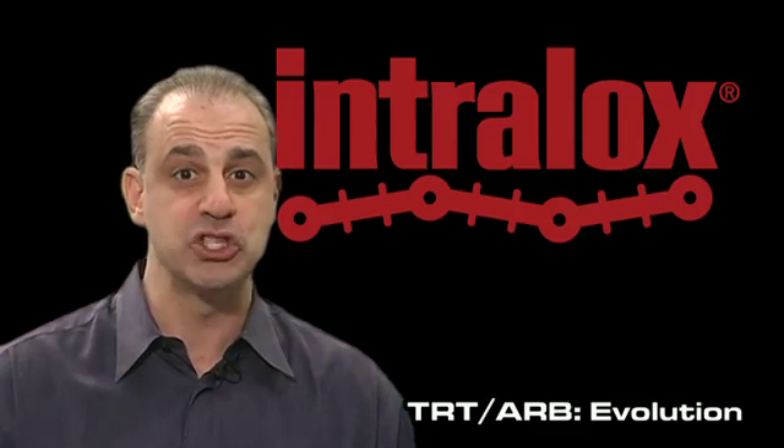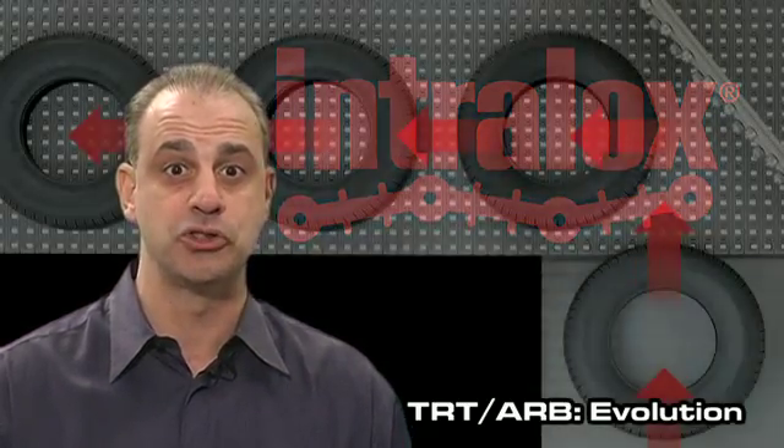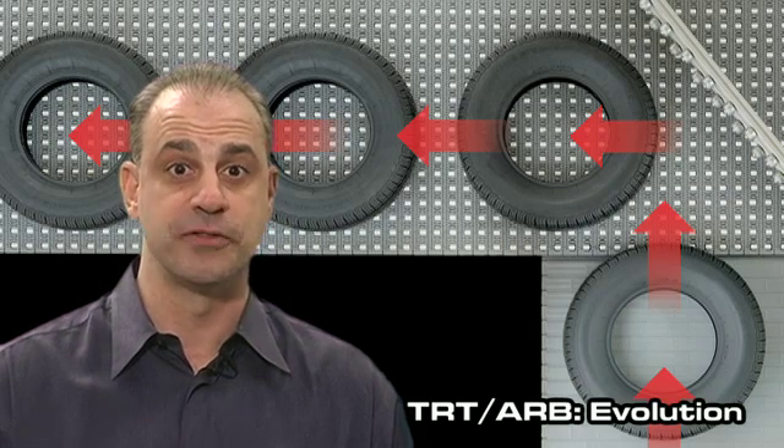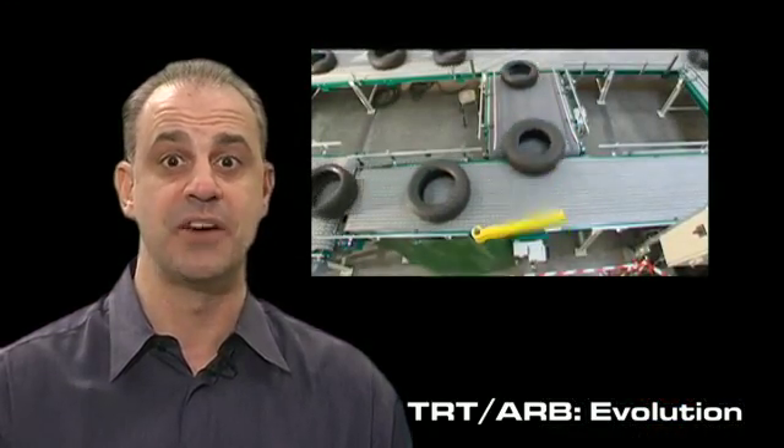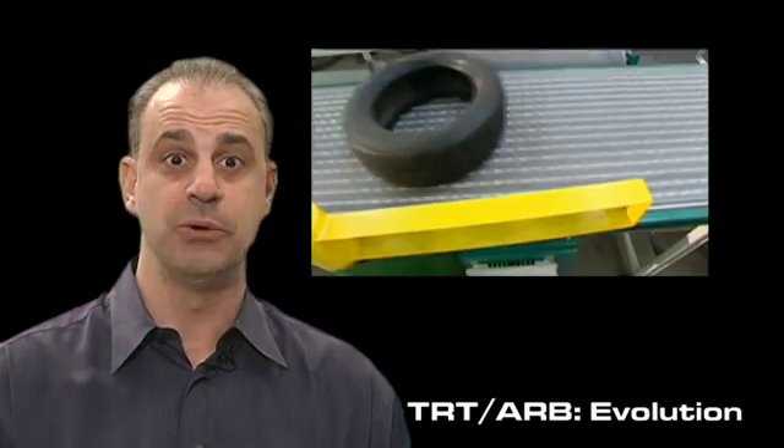To solve this problem, we put low friction rollers in our belt perpendicular to the direction of flow to lower the friction or resistance between the belt and the tires, which smoothed the lateral movement of the tires across the belt. It was a really simple idea.